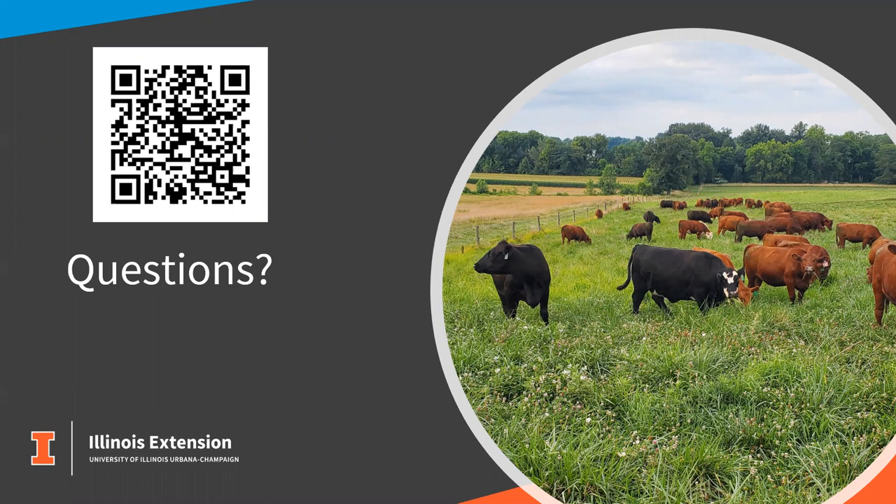Another interesting question from Nicholas: how do you seed a really tight tree field area with cover crop seed like the silvopasture picture? Can't use very big equipment.